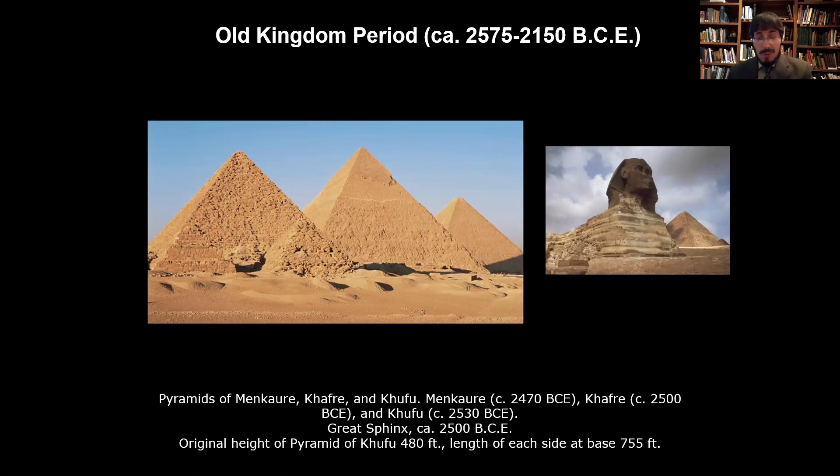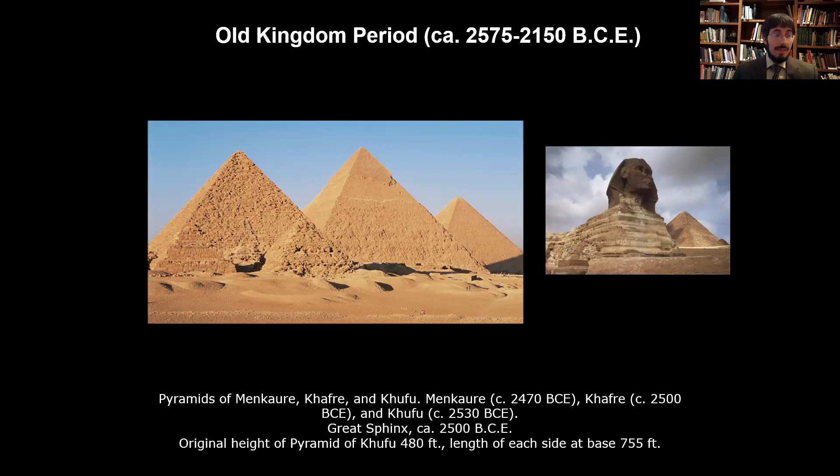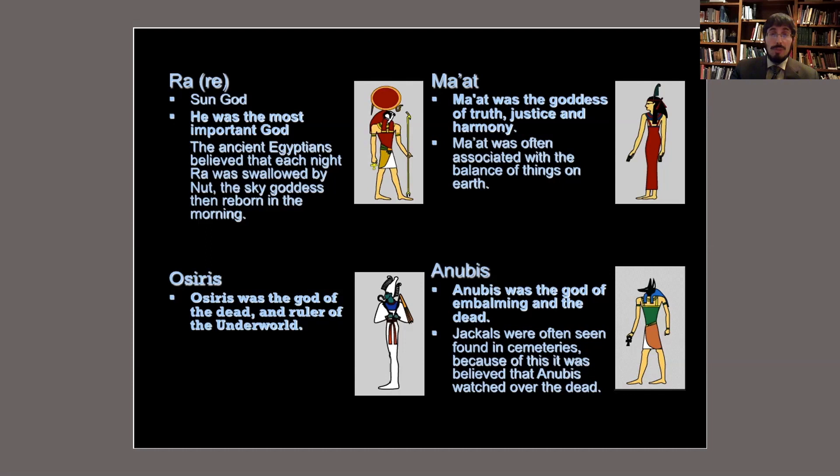The ancient Egyptians were ruled, for much of their history, by pharaohs. The pharaohs were both gods and kings — supreme leaders who were worshipped, just as many Roman emperors were later on. Some of their very important gods included Ra, the most important god in many periods, who was the sun god; Maat, goddess of truth, justice, and harmony; Osiris, the god of the dead and ruler of the underworld; and Anubis, god of embalming the dead. The embalming — the preservation of the body before it's placed within the elaborate sarcophagus — is an important part of ancient Egyptian burial practice and religion.